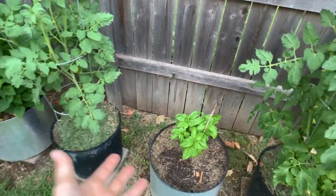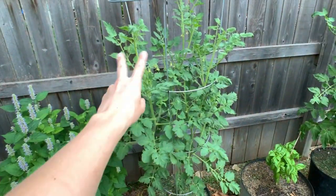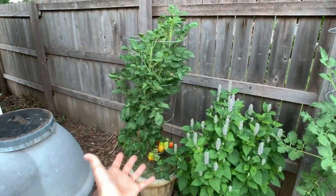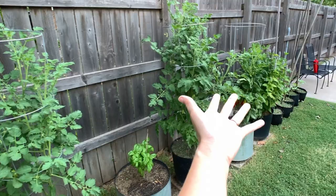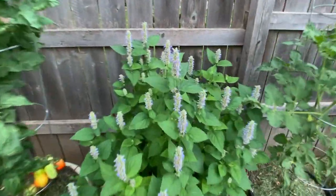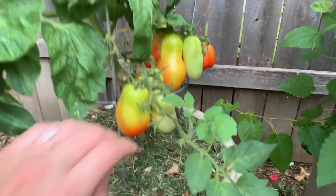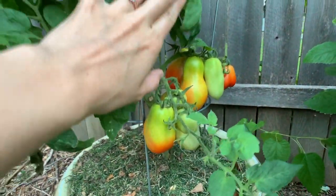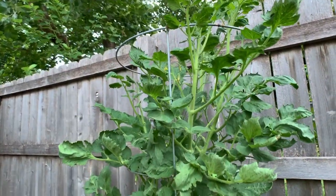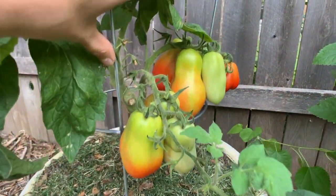We just have some basil, and then another tomato plant — this one was another one of my waterlogged plants. You can clearly see these two look amazing compared to some of the others, and all of these were planted at the exact same time. We have some more lavender which is just so beautiful, and then some more tomatoes ripening. This plant also looks just as stressed out but it's giving me fruit and the fruit looks beautiful.